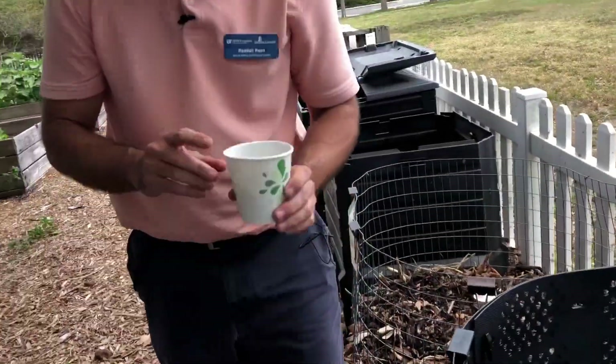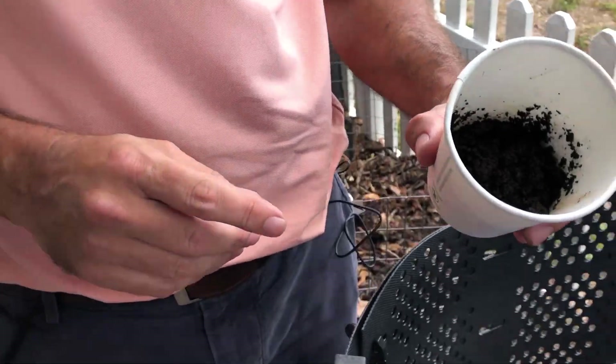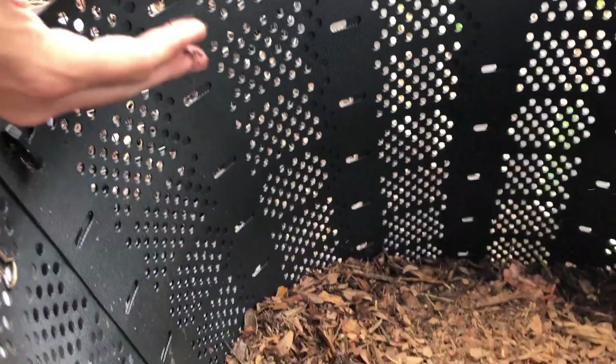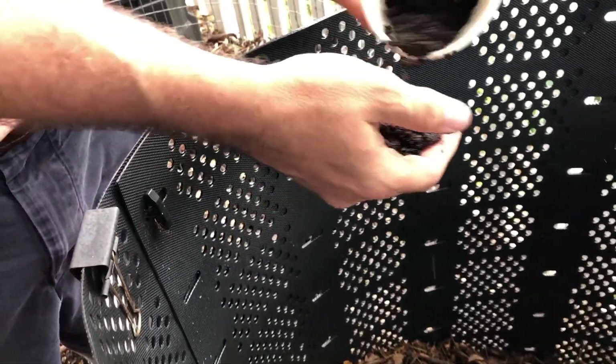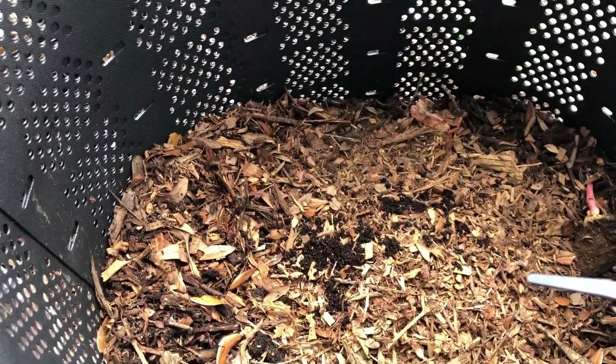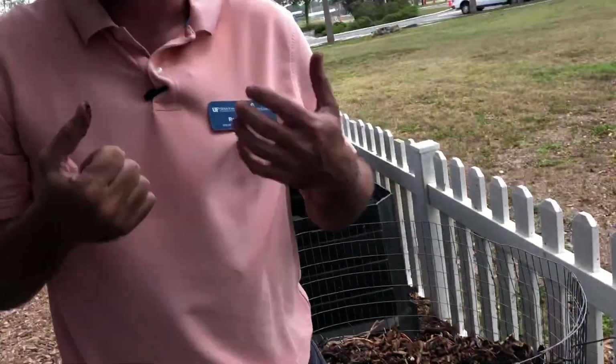Those are our two main items. Another one I love to add that we have at the office is coffee grounds. Coffee grounds are high in nitrogen — they're considered a green material but they're brown in color, which is kind of fun. The third thing we want to add into our bin is water. We're going to add water to keep the compost nice and damp so the process can happen. Over the course of the next month we'll be fluffing and turning the compost, adding air into it.